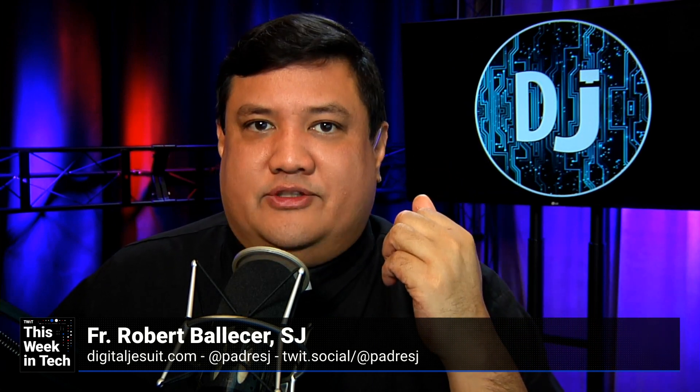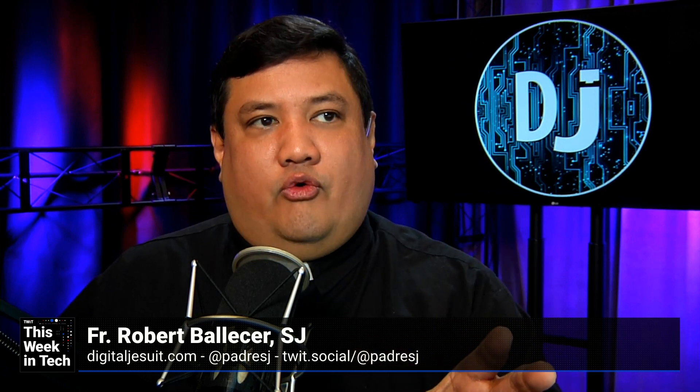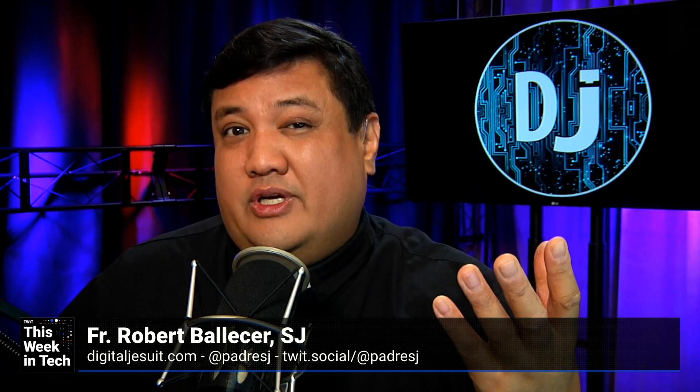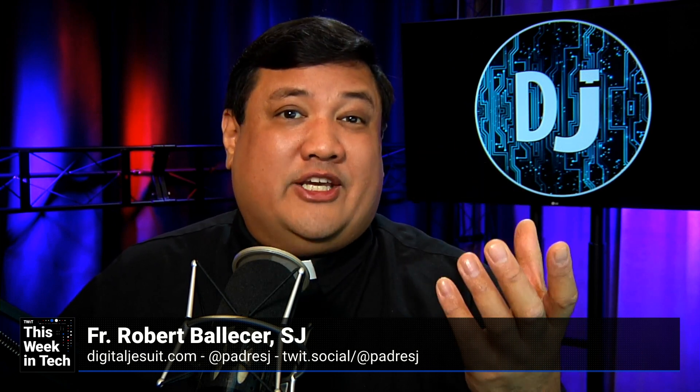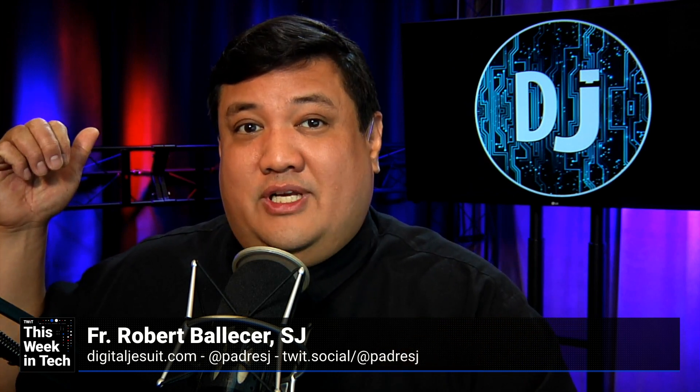This is probably overkill for most typical Raspi projects. Most of the projects I've used a Raspi for, this would be way, way too much. Maybe I could use this for a Tor machine, a storage server motherboard, or my VPN. But for all the other stuff I've got running on Raspis, this is way too much computer.